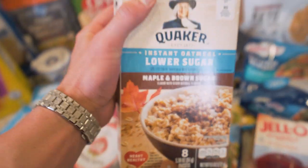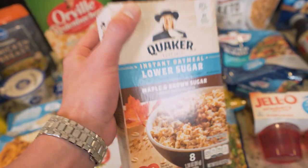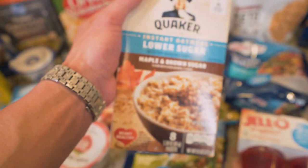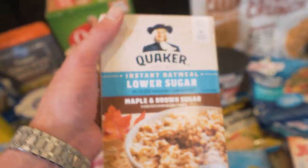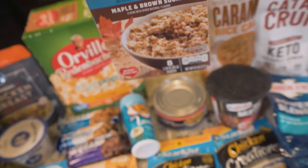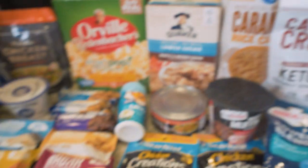Another thing I want to touch on is instant oatmeal — the lower sugar maple and brown sugar version. Per serving, this actually has less calories than regular oatmeal. Although it does have a little less fiber and a little less protein, for that trade-off you're getting that maple and brown sugar flavor. This stuff really is excellent. You make this, you toss a scoop of whey protein in there, mix it up — you've got yourself a quick, easy two-minute meal. If you don't like regular oatmeal, give that a shot. Probably the best way to do it if you don't want to doctor it up yourself.